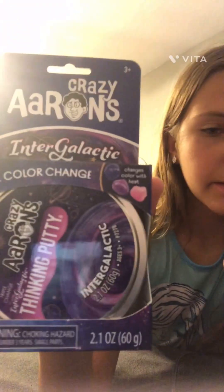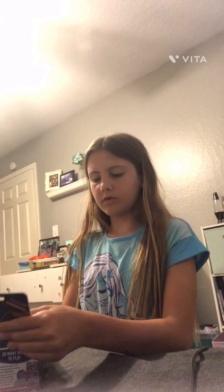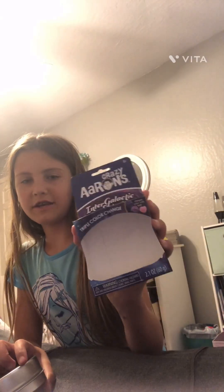Now we have Intergalactic Space Putty, which seems really cool. Look at the colors — it's pink, purple, and black, they all mix together. I think this is gonna be really fun. I can just pop it out if I'm strong enough — I did it, I popped it out, barely any harm, no rips!